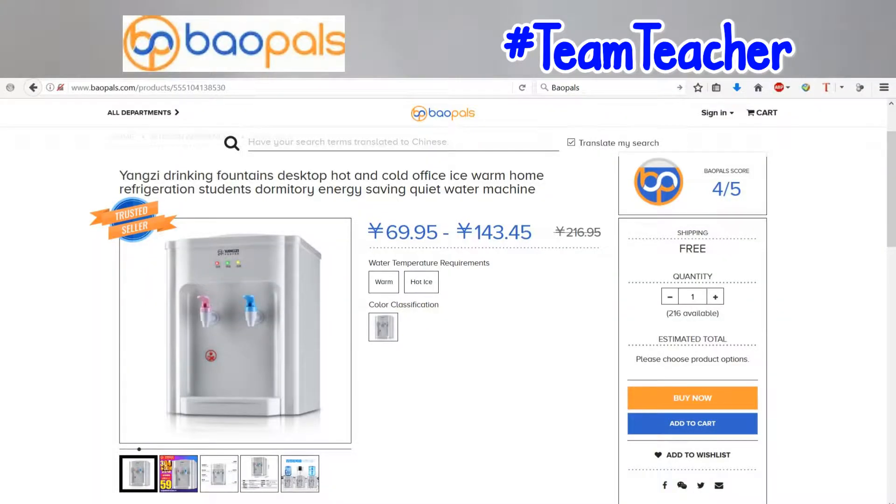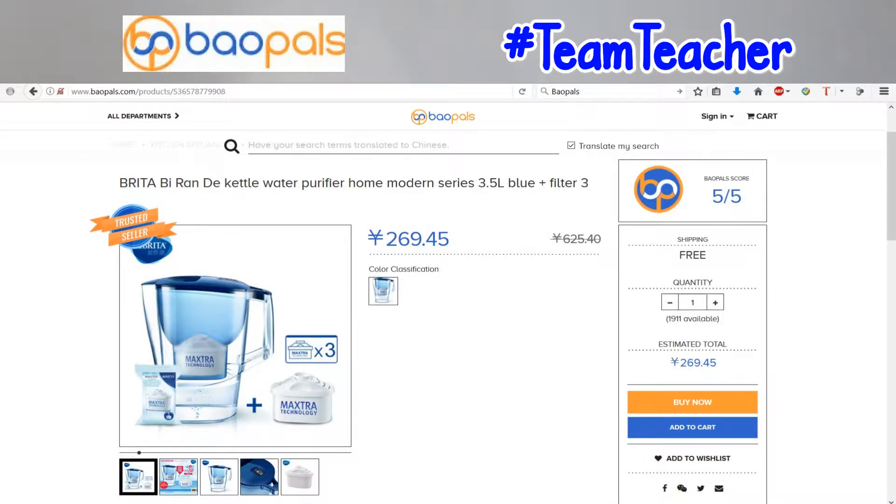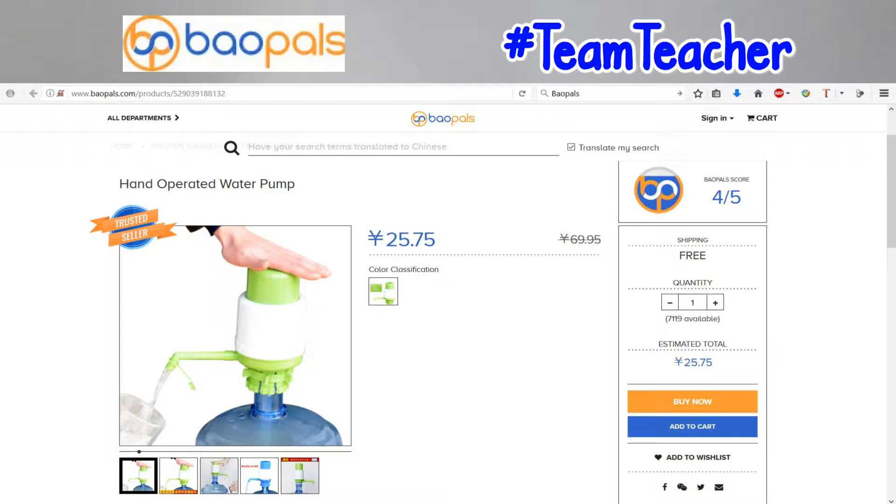Number four on our list is a water dispenser and water filter. It's very hot in Shenzhen, so you're going to be drinking a lot of water, which means going out and buying big bottles constantly is not very convenient. We actually have a water dispenser and get big bottles delivered to us, which is fantastic and not very expensive. We also have a water filter to make sure we have clean cooking water. There's not so much water pollution within Shenzhen, but a lot of buildings have different standards and regulations, and some can be quite old, so you don't know what you're getting in the water. It's best to be safe than sorry.